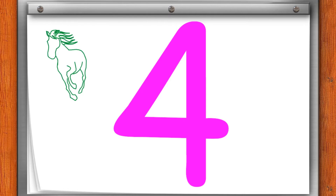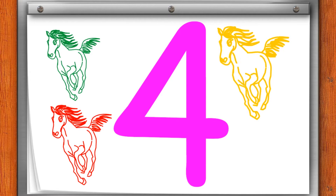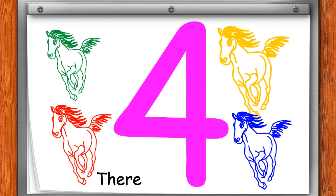4. I am green horse. I am red horse. I am yellow horse. I am blue horse. There are four horses.